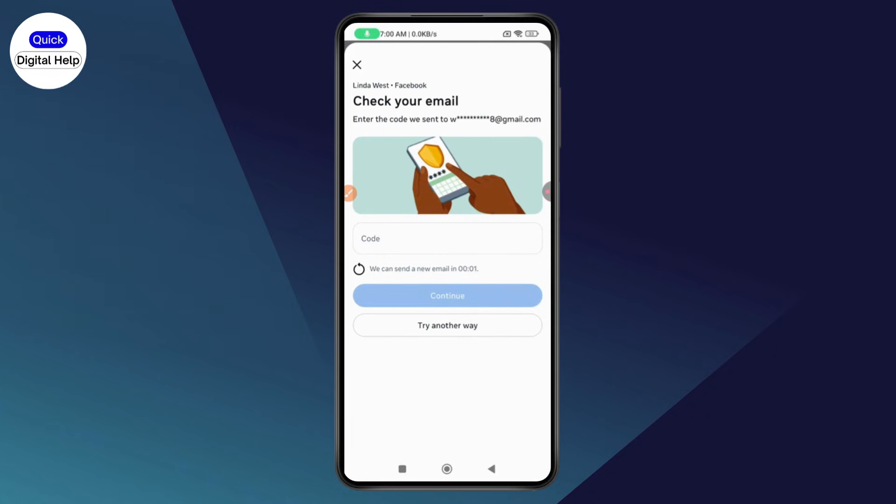It will take you to email verification. In my case it says 'Check your email' because I've removed my phone number. Go to your email, get the code, enter it here, and go with Continue. Your password will be changed without a WhatsApp code. If you have any questions, feel free to comment below. Thanks for watching.